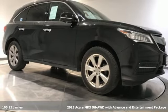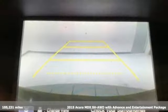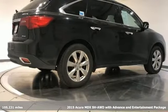It's a 2015 Acura MDX. Three rows of luxury, entertainment, and precision. And get ready for an impressive combination of features.